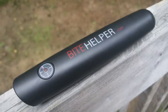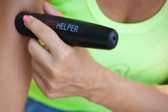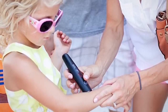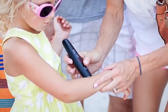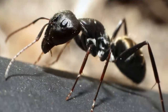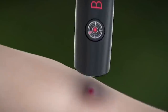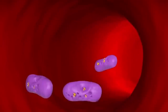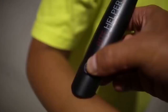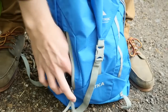Bite Helper is the solution for the entire family to stop the irritating itching from bug bites. This handy little device works by neutralizing the itch and irritation from bites and stings from all insects, including mosquitoes, bees, flies, and ants. Using thermo-pulse technology, the Bite Helper delivers heat and vibration to the irritated area, which increases circulation and blood flow. Best of all, there are no chemicals involved — it quickly eliminates the itch and irritation, leaving you free to enjoy your outdoor experience.